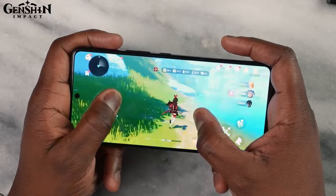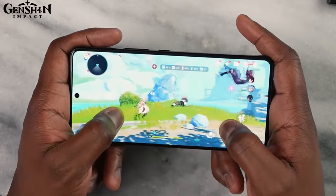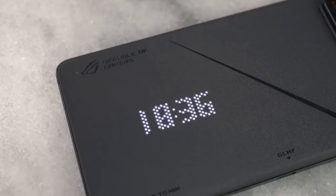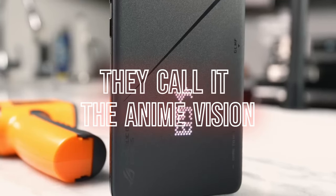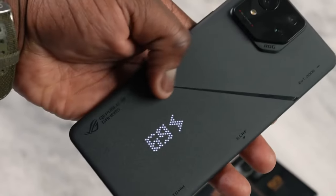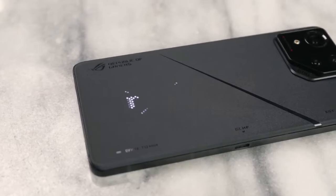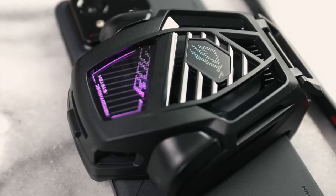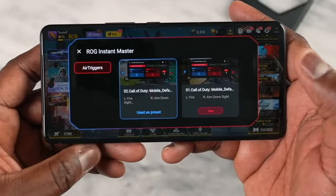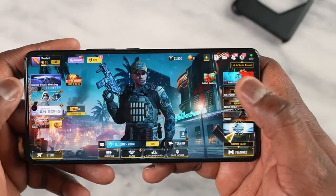The ROG Phone 8 Pro has a sleek and futuristic design, with a glass front and back, an aluminum frame, and a phantom black color scheme. The phone also has a unique hidden second screen on the back, which can be customized to display different patterns, words, charging status, or a countdown to take a photo, depending on the mode, notification, or preference. The phone also has a dedicated gaming mode, which can be activated by squeezing the sides of the phone. This mode enhances performance, blocks notifications, and enables game-specific features such as the Air Triggers, X Mode, and Game Genie.